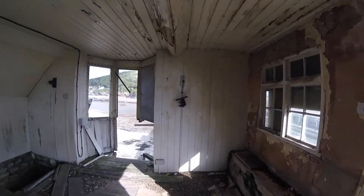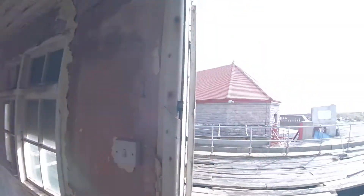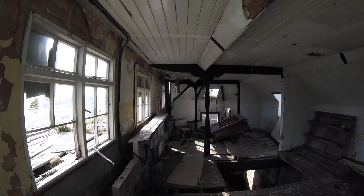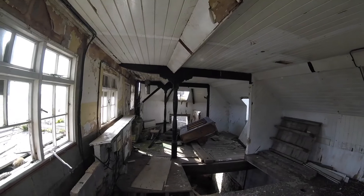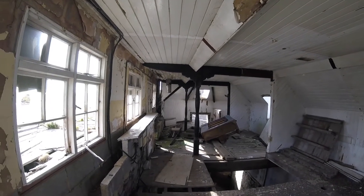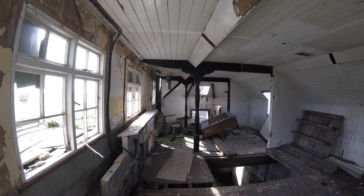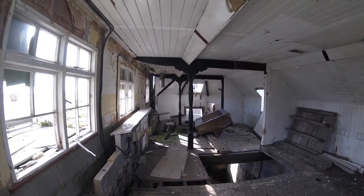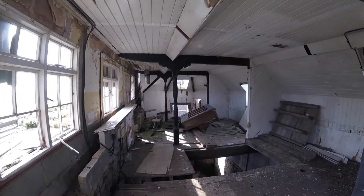I'm going to leave it there. I hope you enjoyed this place - Weston-super-Mare Old Pier, the Victorian one. Please put a big thumbs up and subscribe if you want to see more and enjoy the channel. Thanks a lot, thanks for watching and I'll see you again soon.